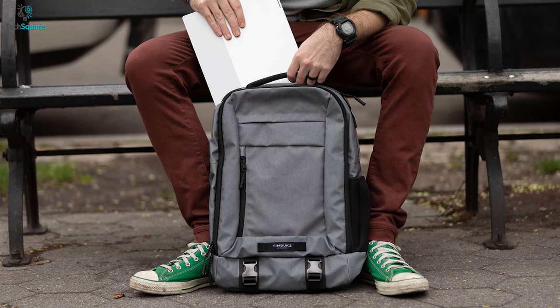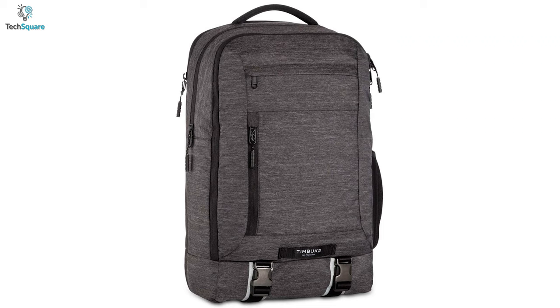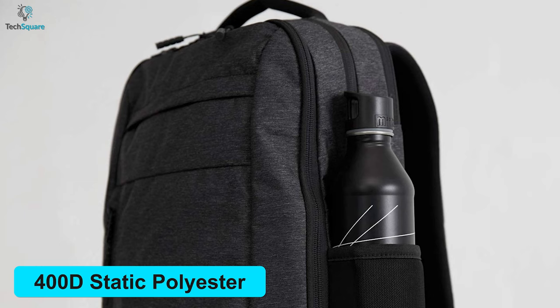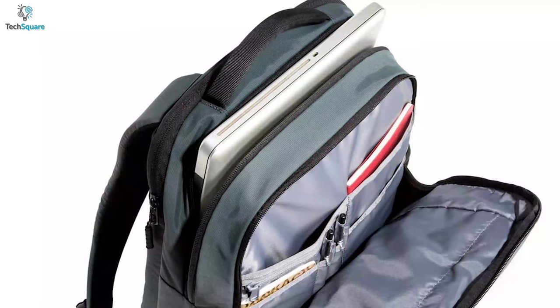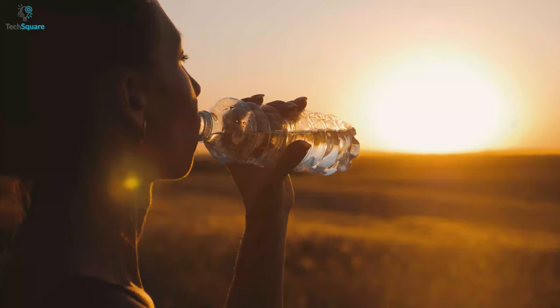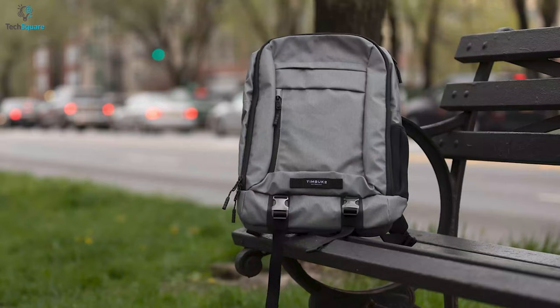The rear access to the laptop pocket keeps your device protected, giving you more space in the main compartment for other key items. The exterior of the bag is made with rugged 400D static polyester, which is designed to keep internal accessories safe from various impacts. You can carry a water bottle in the side stretch pocket, ensuring you stay hydrated during hot sunny days, and you can also keep some small equipment there as well.